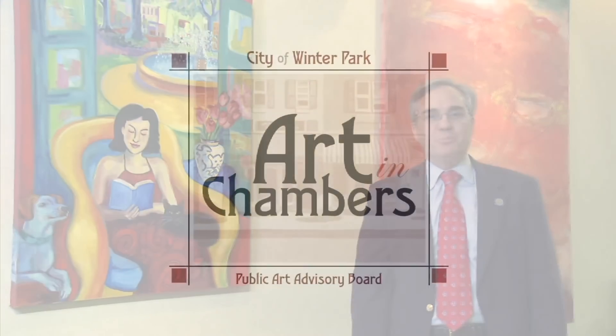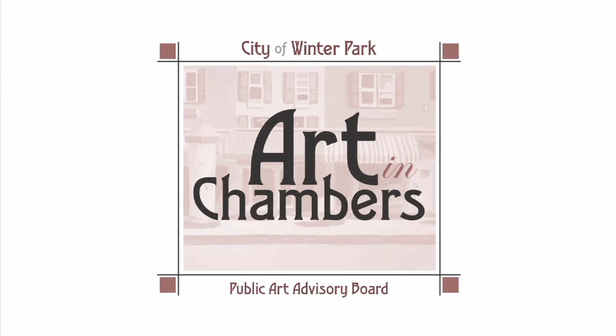Our tour begins right here at Winter Park City Hall, which features Art in Chambers, a project of the City's Public Art Advisory Board that showcases art collections and works by local artists.